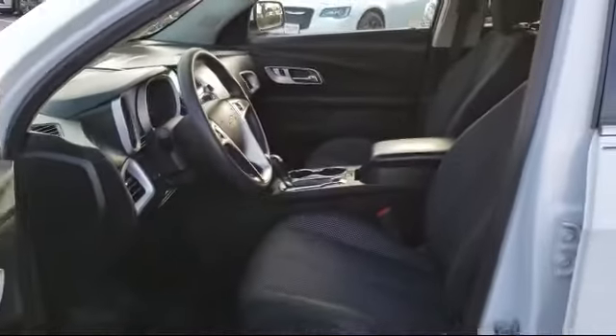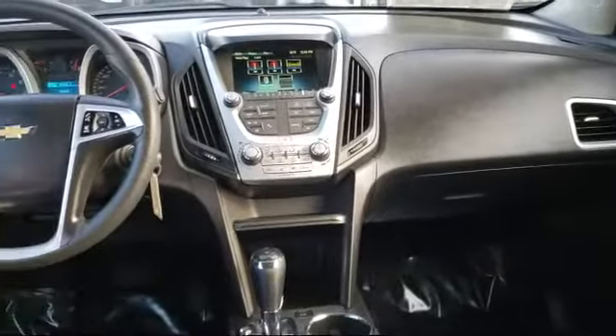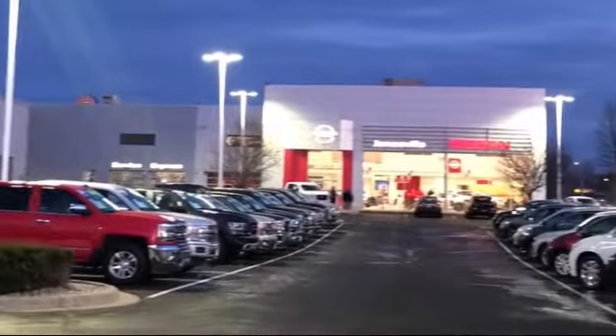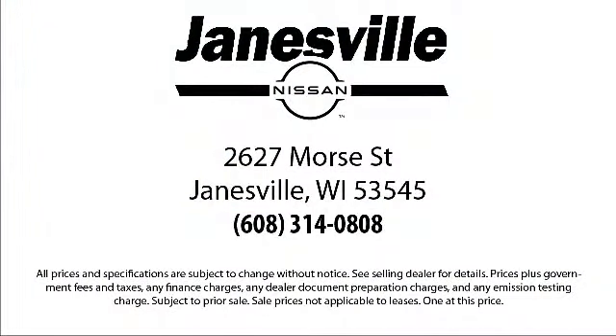Here at Janesville Nissan, customer service is our top priority. Our friendly and experienced staff will make the transition into your next vehicle as smooth as can be. We care about our customers and we want to make sure that you drive away in a vehicle that is just right for you. So come visit us here at Janesville Nissan. You'll be glad you did. We're located at 2627 Moore Street in Janesville.